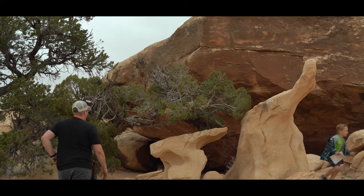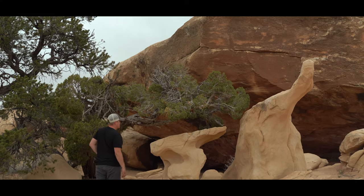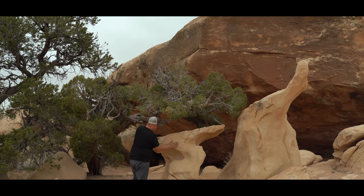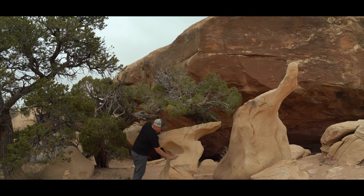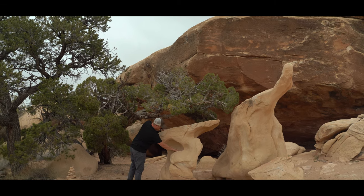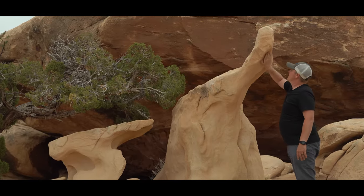This formation looks very cool. It almost looks like a sculpted art piece. It's very gritty sandstone — like a 120 grit sandpaper.